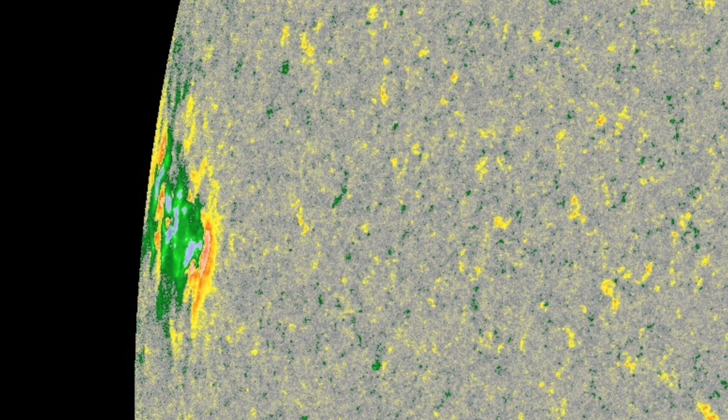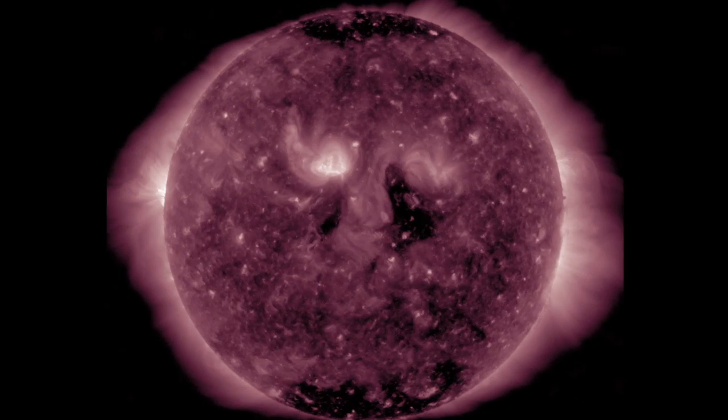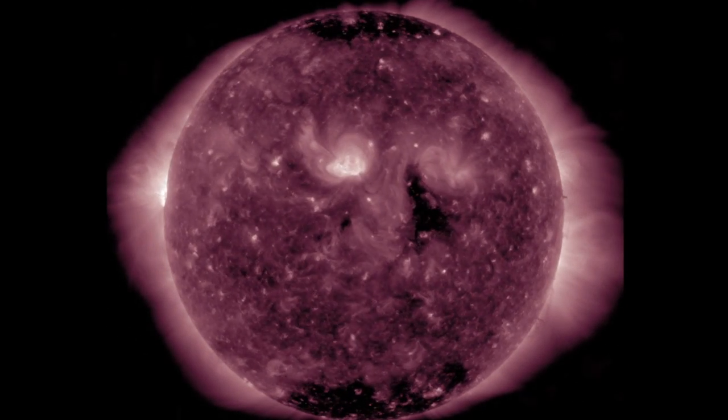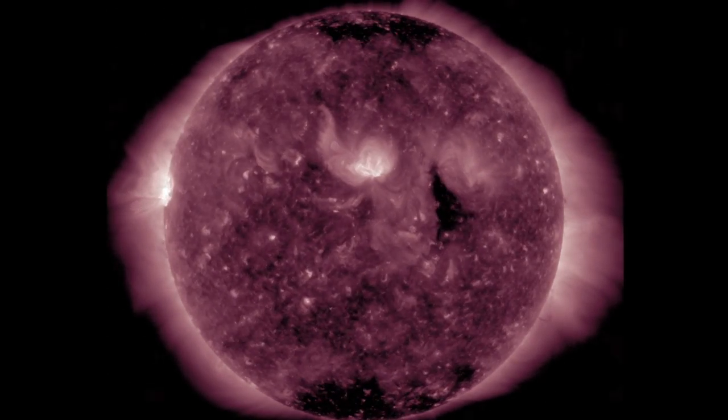Although the solar wind has been very quiet and is calming further, along with geomagnetic instability we could see intensification here in the coming day or so from the equatorial coronal hole departing to the right, likely to impact our planet.